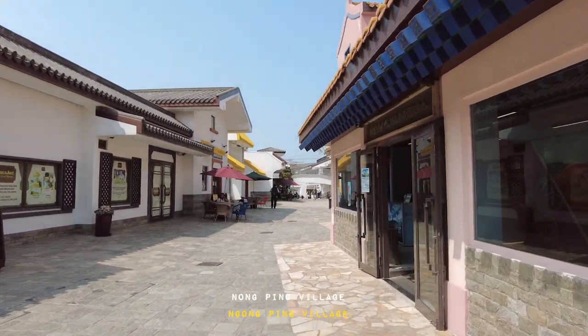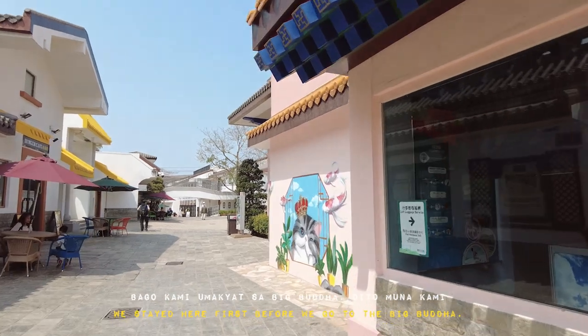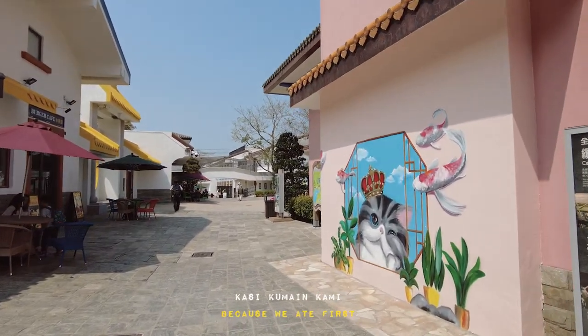We are going to go to Ngong Ping Village and head to Big Buddha first before eating more.